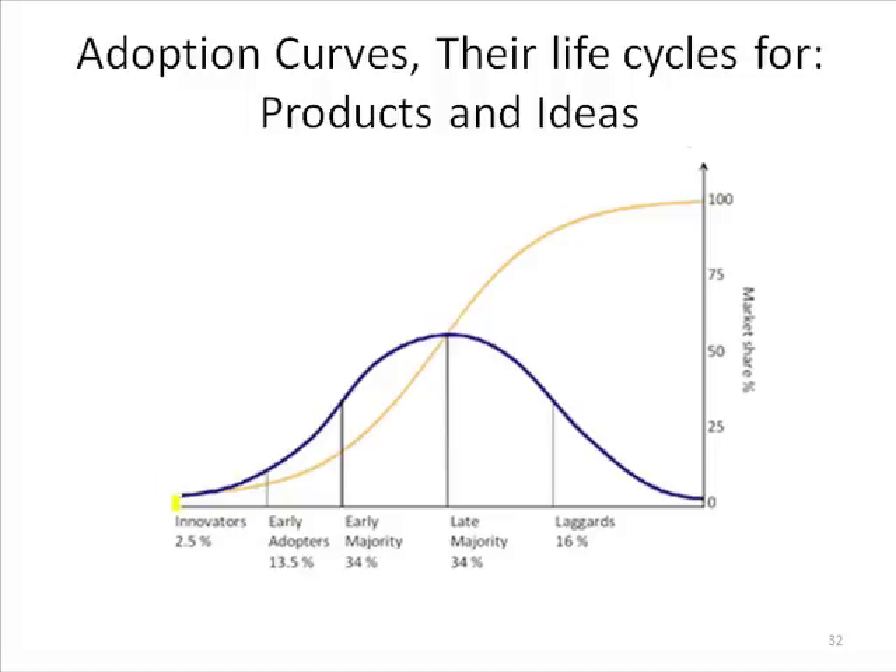If you take the demand from the innovators and add it to the demand from the adopters, the next curve is called a life cycle curve. You start to see year-to-year sales or usage of an idea or product start to take off. But eventually it matures because there are no more people to buy — the pail is full, the market is saturated.